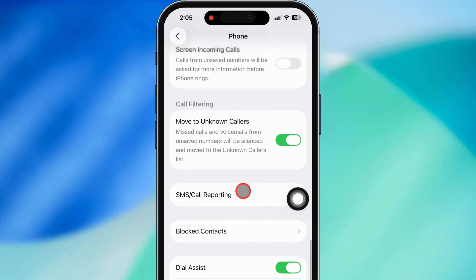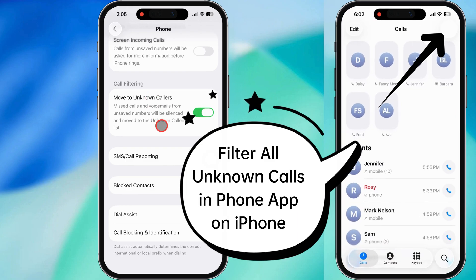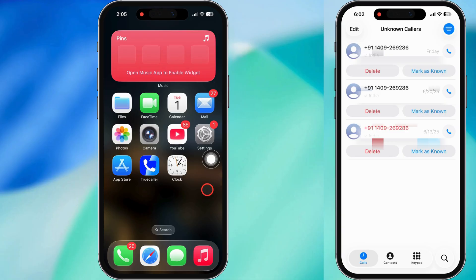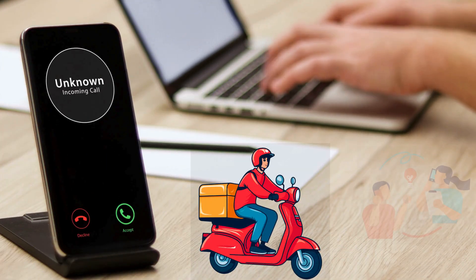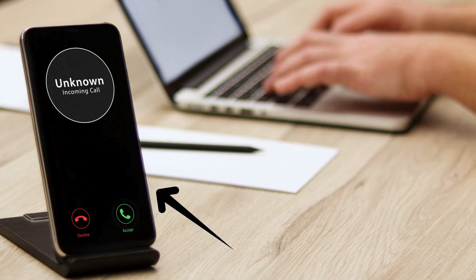Even with this turned on, those calls will still pop up in your Recents tab, and if they leave a voicemail you'll see that too. It's super handy if you're tired of spam calls and telemarketers hitting you up non-stop. Just remember, if you're waiting on a call from someone new like a delivery driver or your doctor's office, you might want to turn this off for a bit, or at least keep an eye on your missed calls.